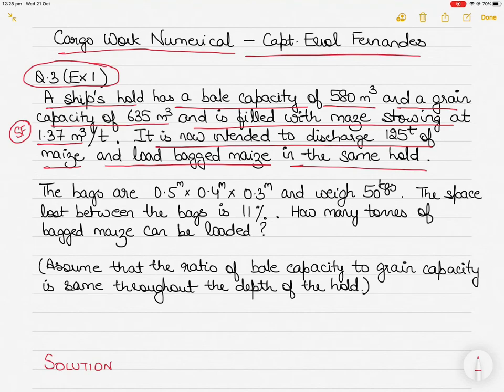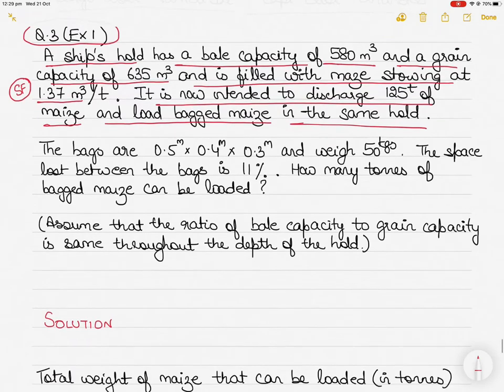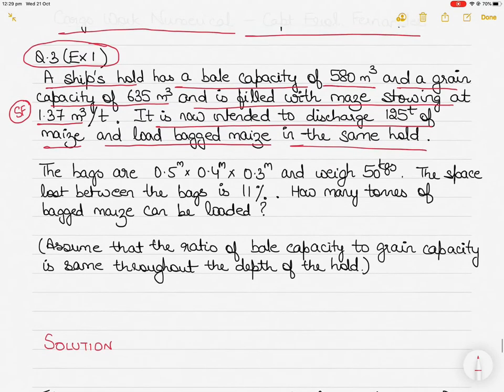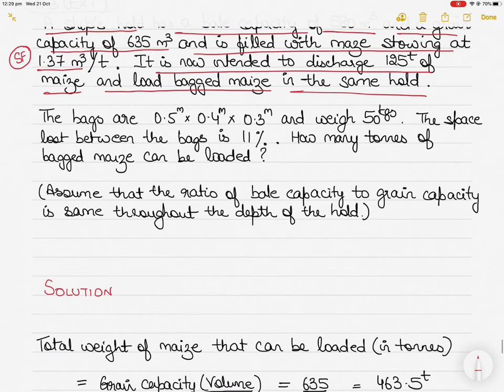As I've discussed in previous videos, bale capacity considers the volume of the cargo hold next to the battens or dunnage — it does not take the maximum volumetric capacity. Grain capacity is the maximum volumetric capacity, excluding dunnage or any kind of plating. That is why grain capacity is greater, and grain capacity is used for loading loose maize, whereas bale capacity is used for bagged cargo.